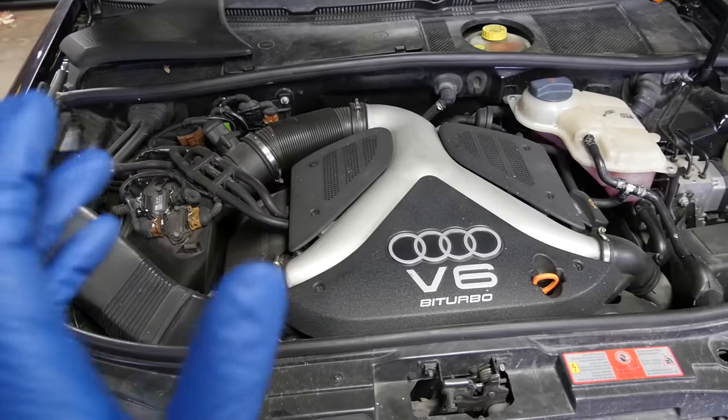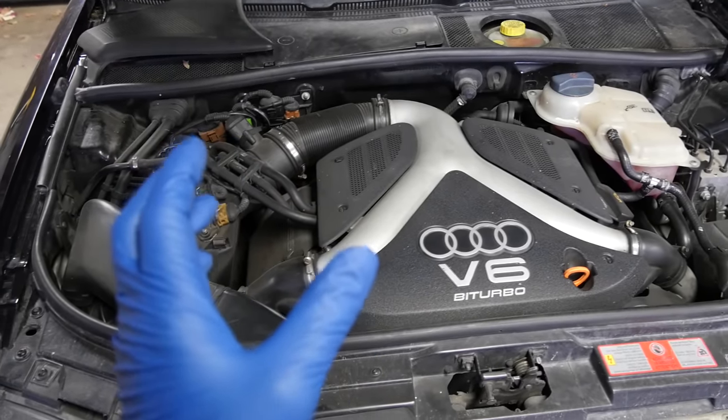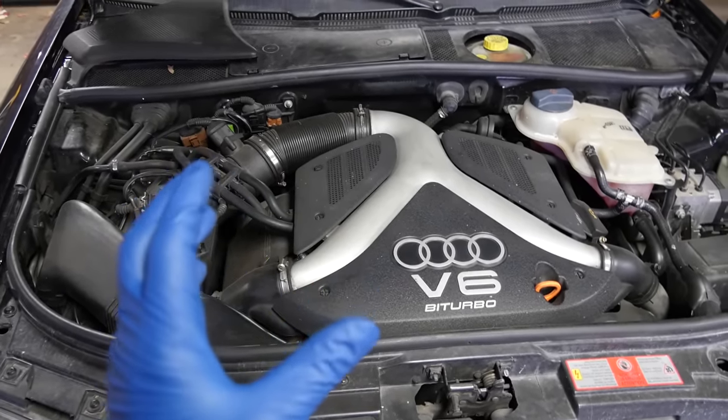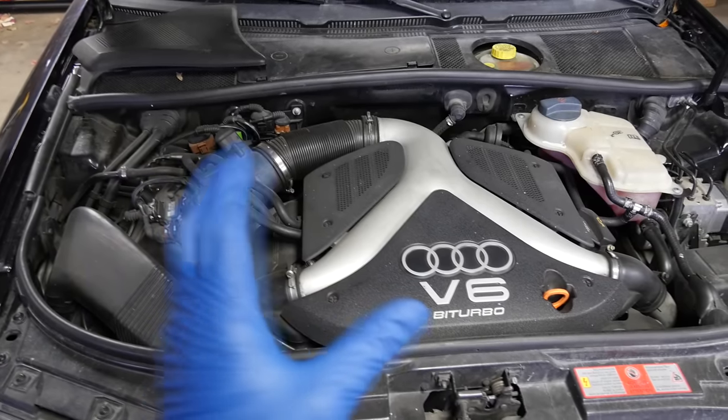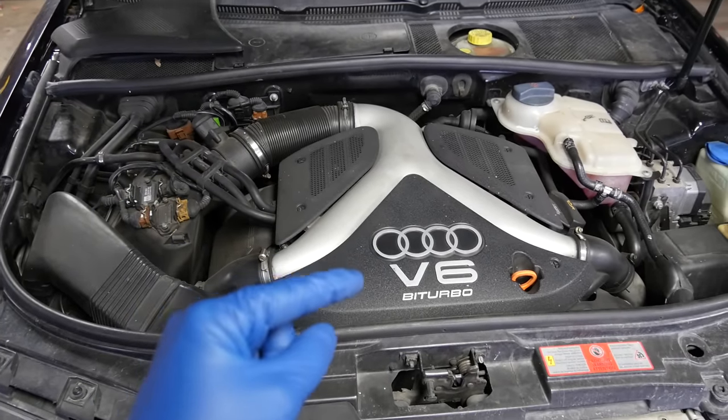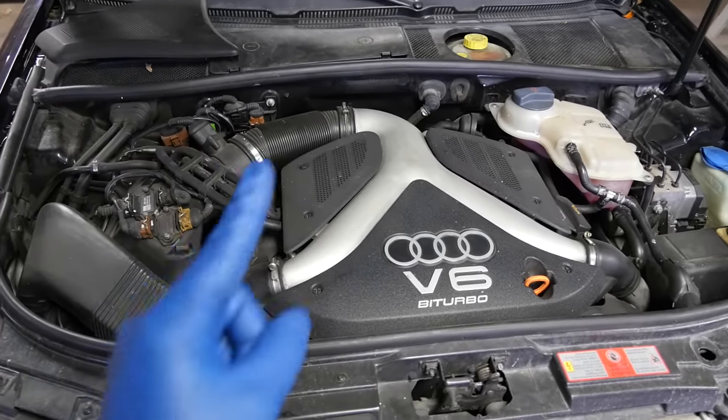Number one: whether it can take in cooler air relative to the temperature of the air that your current factory intake is taking into the engine. Cooler air is more dense, which means the oxygen molecules are closer together, so you can push more air into the same size engine. And when you can do that, you can add in more fuel and make more power and go faster.